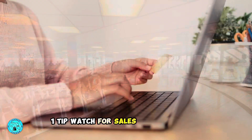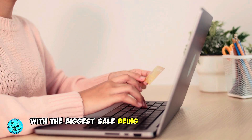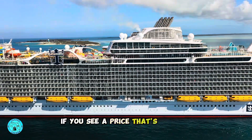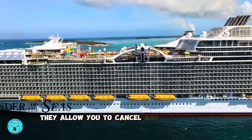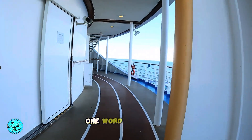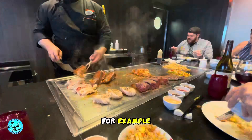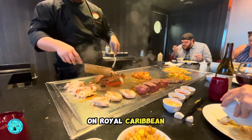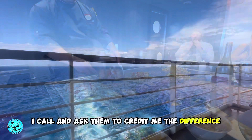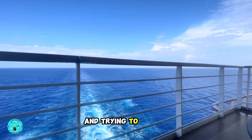One tip: watch for sales during the year. Typically all the major holidays have sales, with the biggest sale being around Black Friday. What cruise lines will not tell you is that if you see a cheaper price, they allow you to cancel and rebook that experience or dining at the cheaper price. One word of caution: if you're booked at one of the specialty restaurants that's hard to get — for example, Yazumi Teppanyaki on Royal Caribbean — when I see a cheaper price, I call and ask them to credit me the difference. Don't take the chance of losing that reservation by canceling online and trying to rebook.